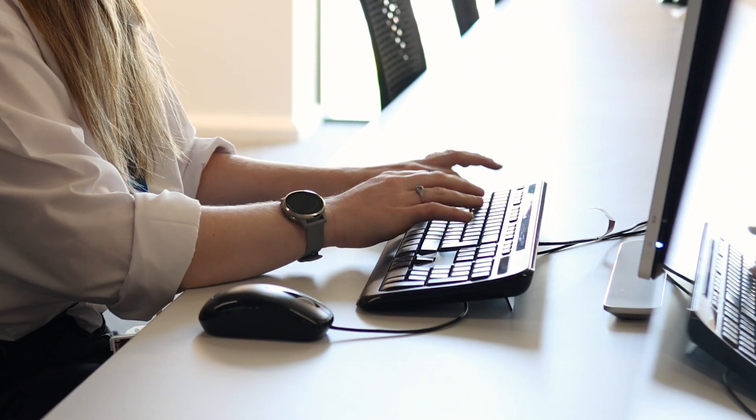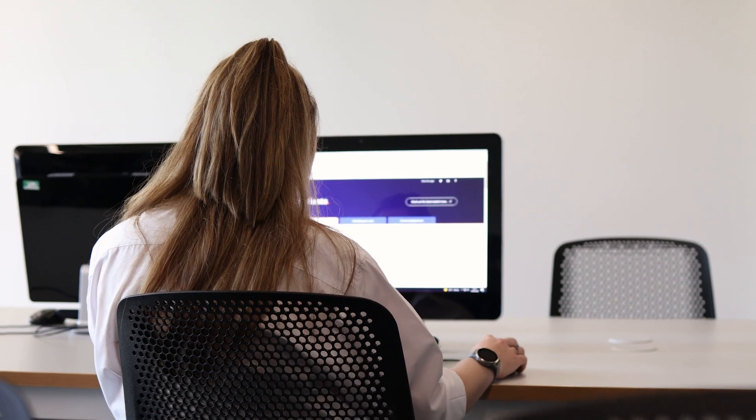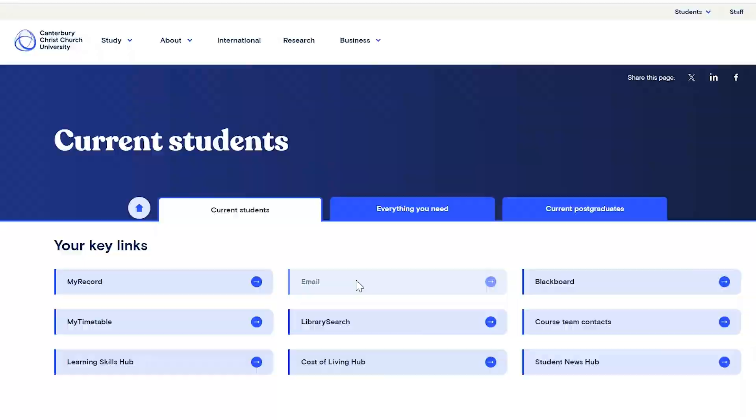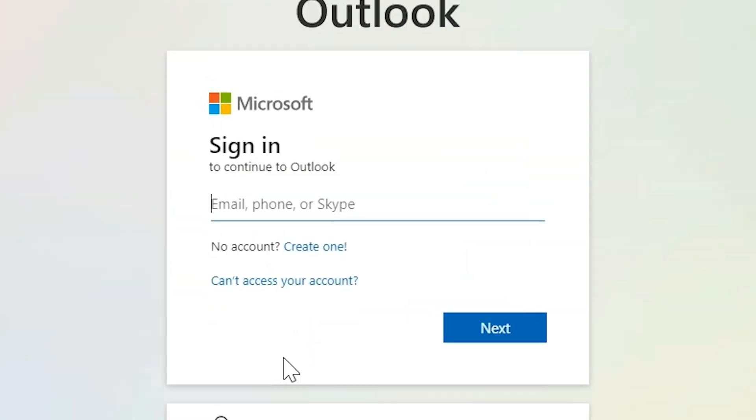Let's get you signed in to your university email. You can download the Microsoft Outlook app to your phone or, from the current students webpage, select email. This is the sign-in page you'll see when accessing university systems. Your username is made from your initials and three or four numbers. Add at canterbury.ac.uk and you get your email address.